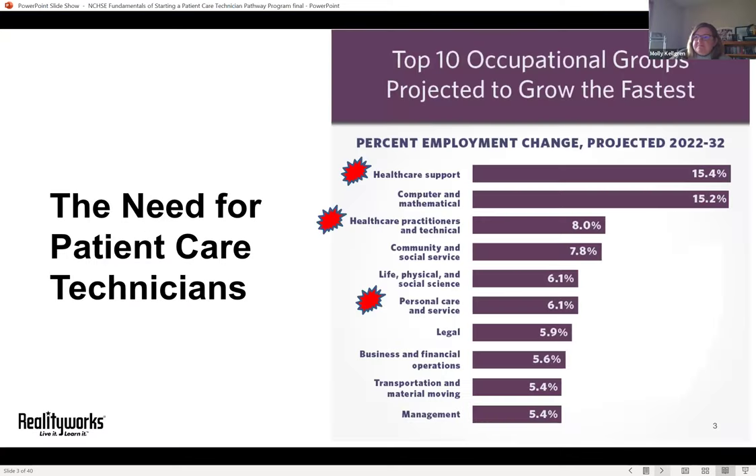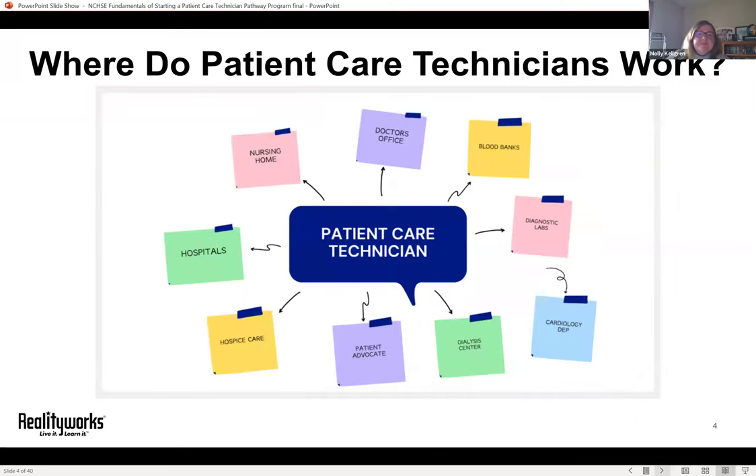Let's start with why we actually need patient care technicians. We've done a little digging and figured out which occupational groups are projected to have the most job growth in the next decade. Although they don't call out patient care technician by name, these job title buckets could easily incorporate the patient care technician. If we see that job growth, we're going to need to help people choose this as a profession.